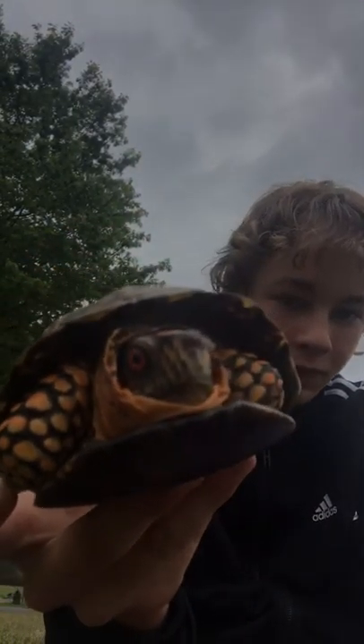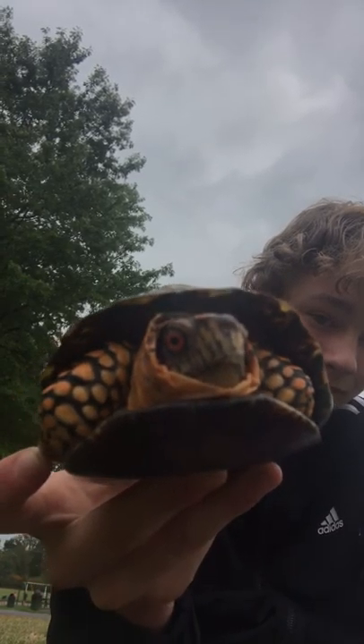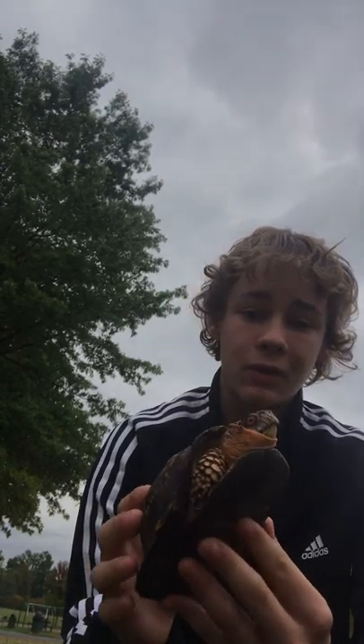Very beautiful turtle species. But yeah, these guys are pretty rare actually — they're getting more rare unfortunately. A lot of it's caused by roads and traffic. Cool little species; I'm gonna let him go on his way and see what else will happen today.